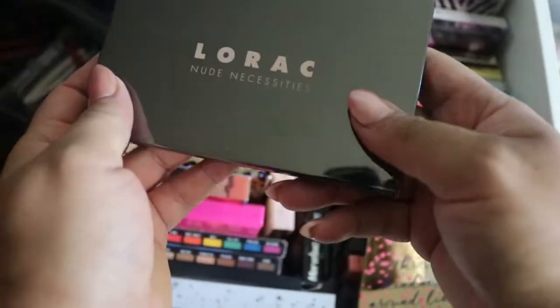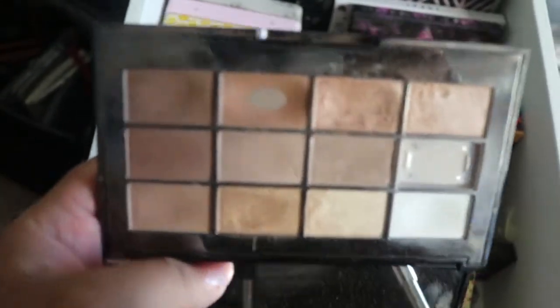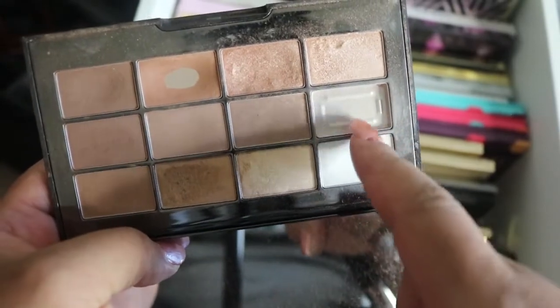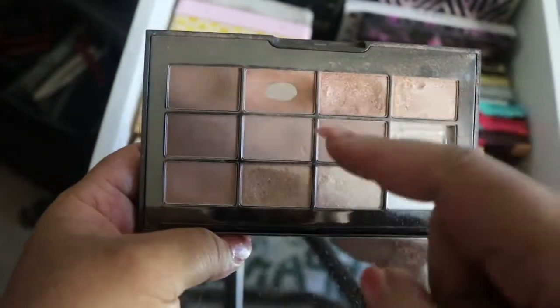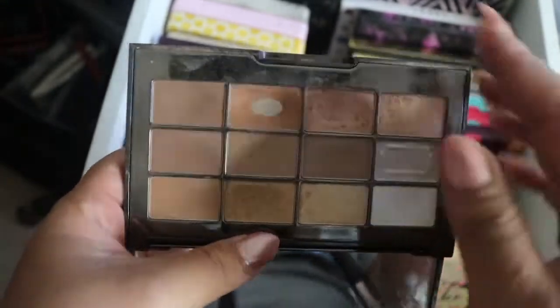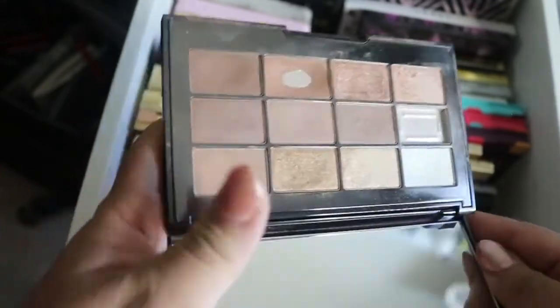Then I have the Lorac Nude Necessities palette — I wish they'd bring out another palette like this. I purchased this about two years ago and it has been my Holy Grail palette. I had to force myself to put it in this drawer because I was using it every day. I literally scraped out everything and hit pan on several shades. I use it to help start or enhance any look because of the neutral shades in it. The quality is amazing.